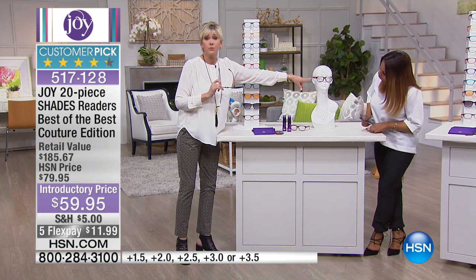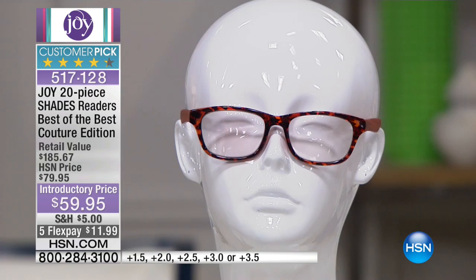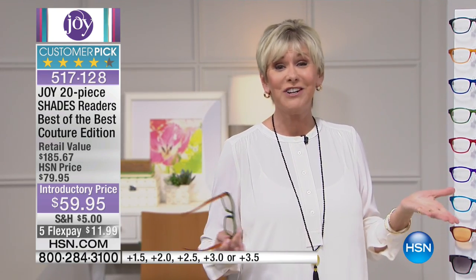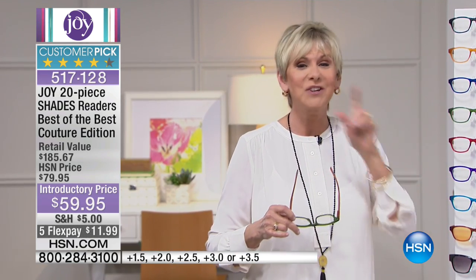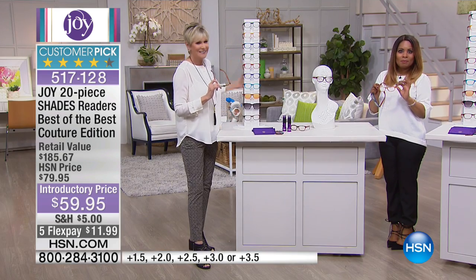Your transitional readers have gone back to clear. Think about when you go outside — they're going to get dark — but they're going to revert back as soon as you go inside. Back in the old days, they would stay dark inside because the technology just wasn't as advanced as what we've got now. You're getting those as well in this entire tower of beautiful readers from Joy. Thank you very much for your orders.